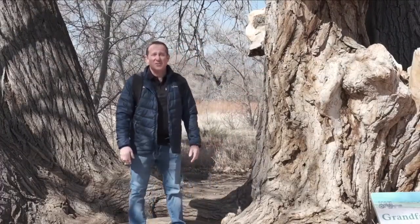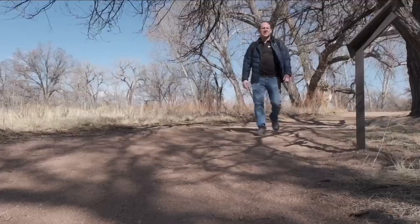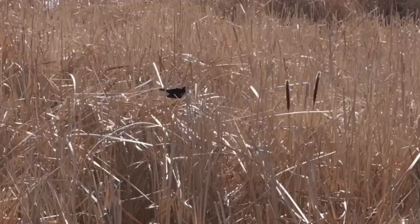This old cottonwood tree is 150 years old. It measures 20 feet around its trunk and stands five stories tall. The wetlands are home to hundreds of different species of plants and animals. Without any dogs, bikes, or horses on the nature loop, you're bound to see some exciting wildlife.